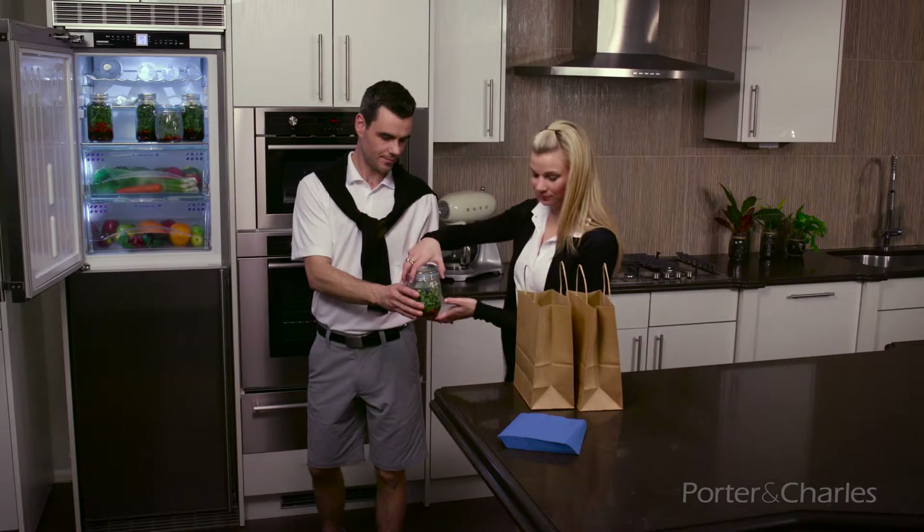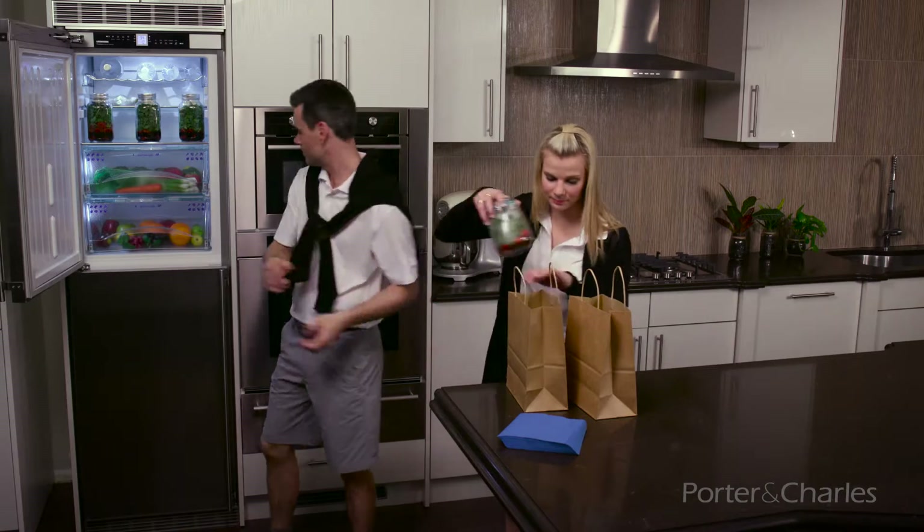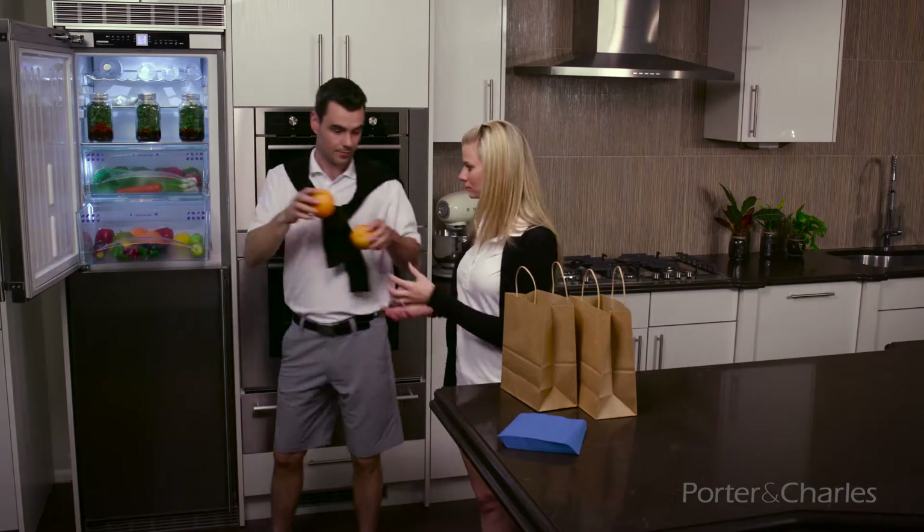Let's load up some salad and fruits from the crisper. Honestly, I can't believe how fresh this Liebherr fridge keeps stuff. The biofresh compartments keep produce three times longer.